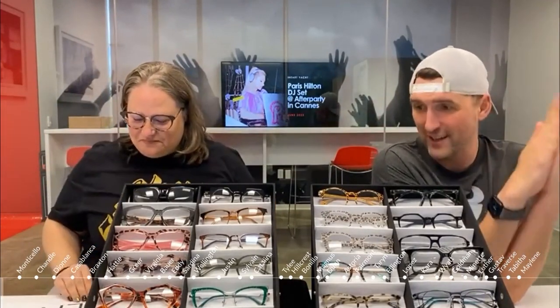Hello everyone, welcome back to our Paints Glasses live show. We're going to review some frames for you today. We're back with Mikey again, our special guest. He's been working with Paints Glasses for a few years now. He's ready to try on some frames, and I'm going to pretend I haven't already tried them all on.